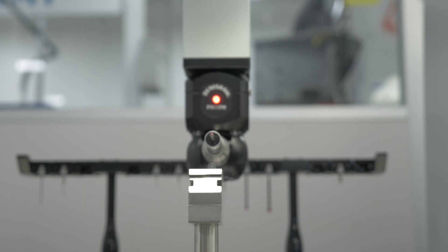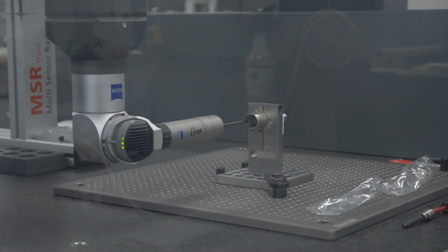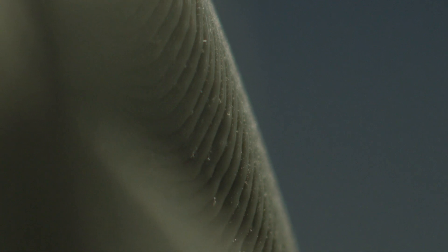Our machines are known for their ability to hold tolerances that need to be exact — they have no room for error. We go down to the submicron level, down to 40 millionths of an inch. To put that in perspective, a piece of human hair is about four thousandths of an inch thick, so we're two decimal places past a human hair.